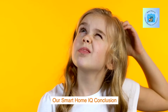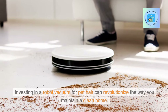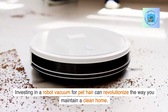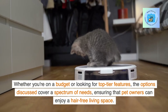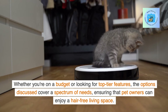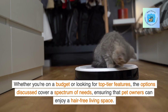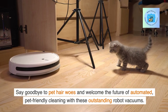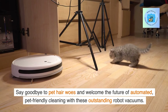Our Smart Home IQ Conclusion: Investing in a robot vacuum for pet hair can revolutionize the way you maintain a clean home. Whether you're on a budget or looking for top-tier features, the options discussed cover a spectrum of needs, ensuring that pet owners can enjoy a hair-free living space. Say goodbye to pet hair woes and welcome the future of automated, pet-friendly cleaning with these outstanding robot vacuums.